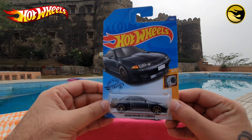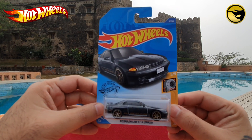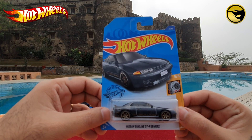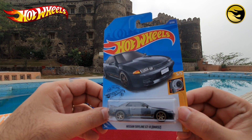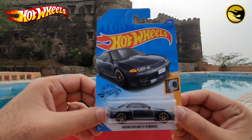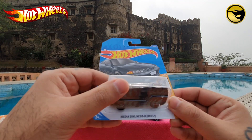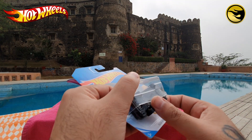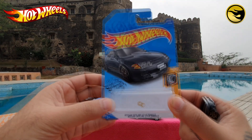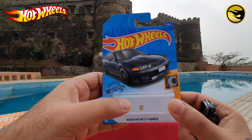So let me first show you this. This is a Super Treasure Hunt for Nissan Skyline GTR. Let's open this up. First we will look at the car. If you see, it has a golden flame on the car which shows that this is a Super Treasure Hunt.